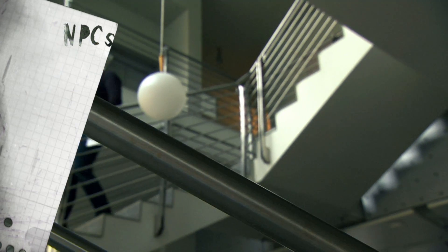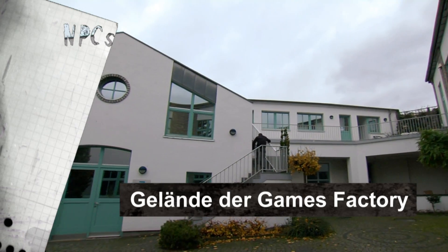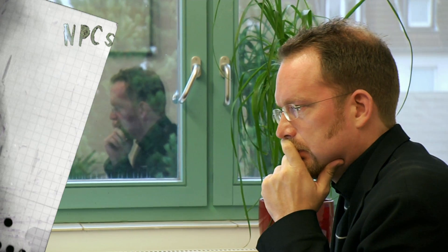Es gibt einige Ansätze, die genau in die richtige Richtung gehen. Zum Beispiel hat das Land Berlin über das Medienbord Berlin-Brandenburg die Töpfe für Spieleentwickler geöffnet. Und da gibt es mit Sicherheit die Möglichkeit, unsere Förderstrukturen noch viel stärker an genau diese Kreativen anzupassen. 100.000 Euro als Darlehen muss man halt irgendwann zurückzahlen. Wir brauchen eine Förderstruktur, die es mir ermöglicht, Kreativität auszuleben. Deswegen müssen wir wegkommen von reinen Darlehen hin zu verlorenen Zuschüssen, die in enger Zusammenarbeit mit Branchenprofis vergeben werden sollten.